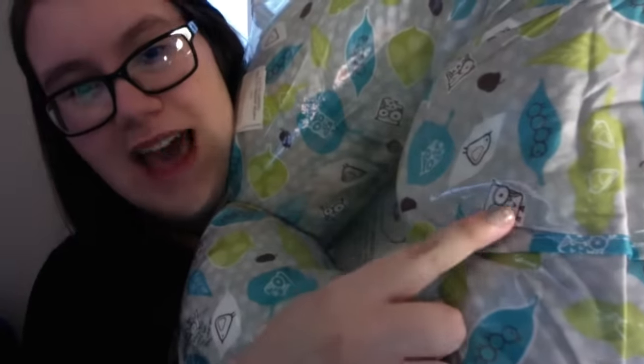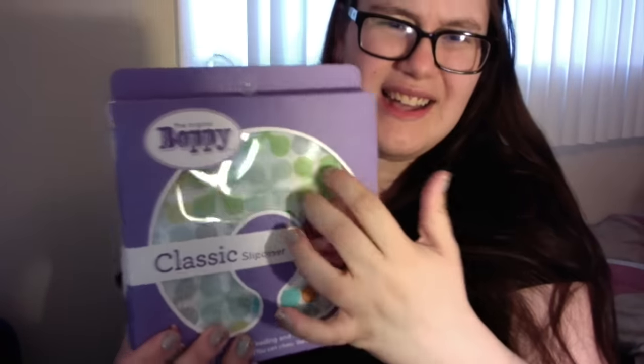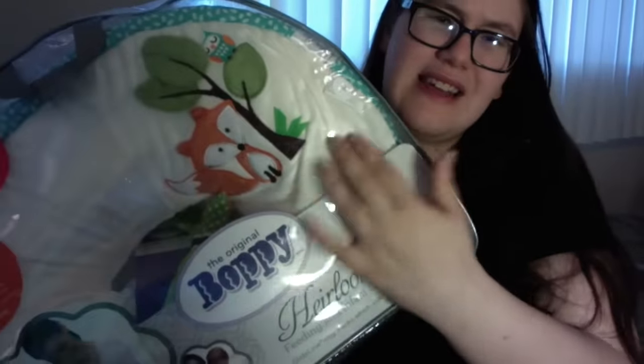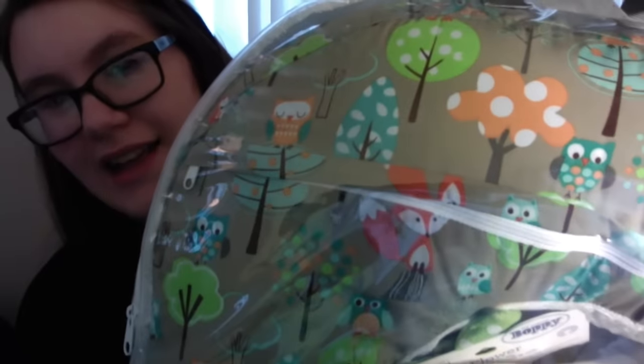The pattern on the Cuddle You is owls and a woodland creature theme, which I really liked. The Boppy brand one is a two-in-one — she got me an extra cover since I'm having him in the summer, so one cover is a lighter sheet-type fabric and the other side is like a fuzzy blanket texture, also with an owls and woodland theme. It also came with a free toy, which I thought was pretty cool.